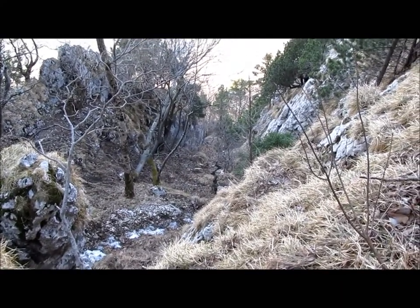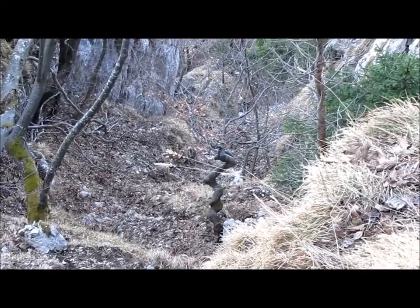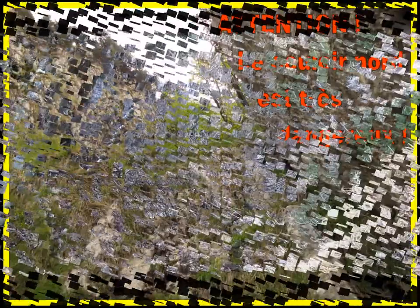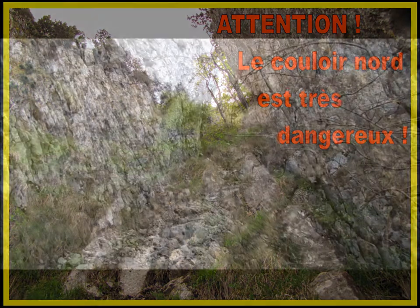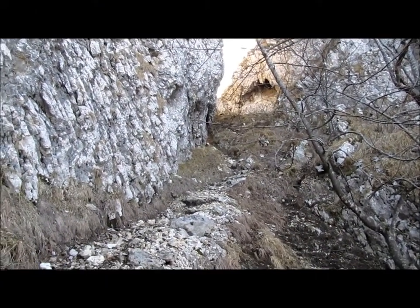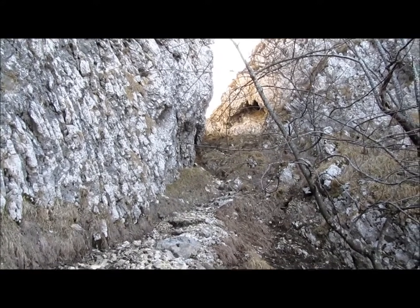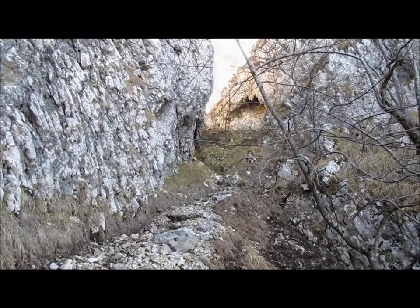Vu d'ici, c'est encore plus impressionnant. Il faut mettre les mains quasiment tout le long — c'est de la petite escalade quand même. Voilà la sortie du couloir, c'est très facile. À la descente, ça peut donner l'impression que c'est tranquille — eh bien non, il ne faut pas. Ou alors avec une corde de rappel et du matériel.